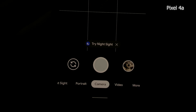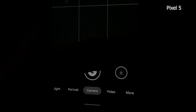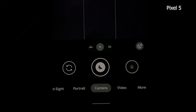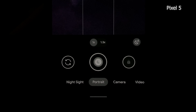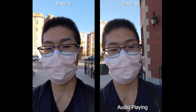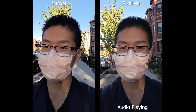On the 4a, when taking a picture it prompts you to try Night Sight when it's dark — once you press it you go to Night Sight mode, but if you ignore it and exit, it won't come back until you manually switch. On the Pixel 5 it's automatic — you can tell by the moon icon on the shutter button, and you can easily toggle it off. It also applies to portrait mode, which is a new feature on the Pixel 5.